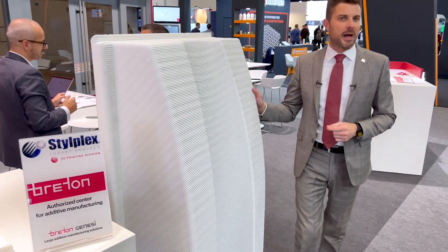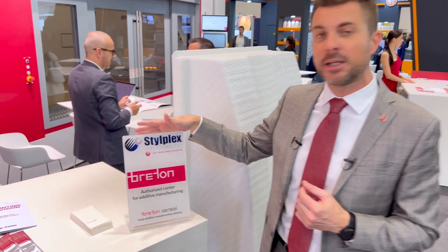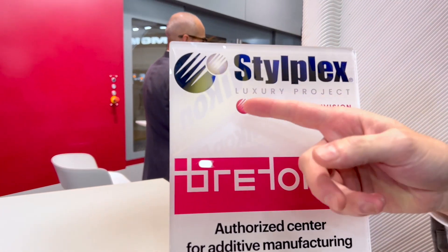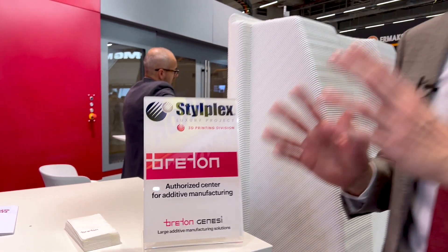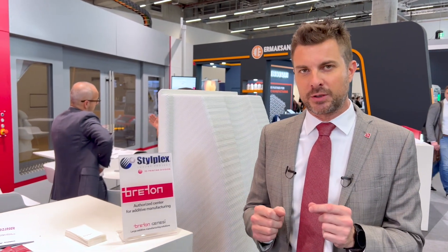Breton is a solution provider and machine supplier. But if you have a part and you want to get it 3D printed, you can use Breton as a link to access the end users of our machines. Stillplex, based in northern Italy, is a good example — they can get your part done in a very short time.